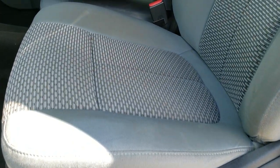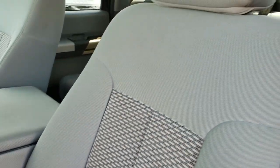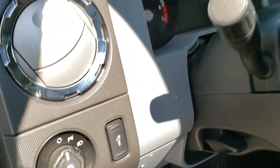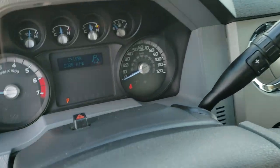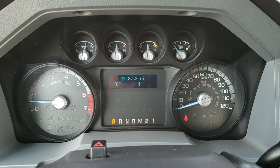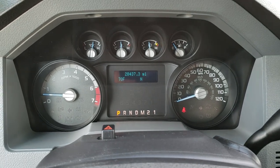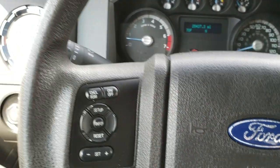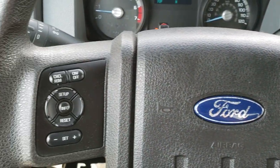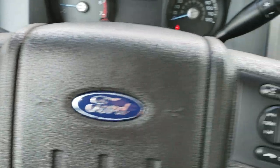Inside, the XLT package gives you the gray cloth interior. There are no rips, there are no tears on the seats — very nice and clean. Factory floor mats throughout. This one has 28,437 miles. Outside temperature and compass display. The steering wheel's in really nice condition. You've got Bluetooth and audio controls on the right, and cruise controls and information center controls on the left.